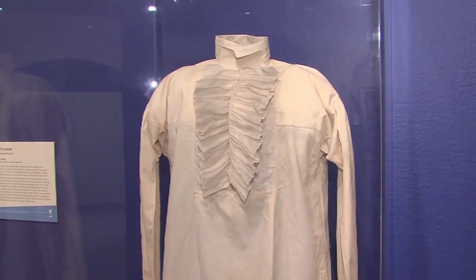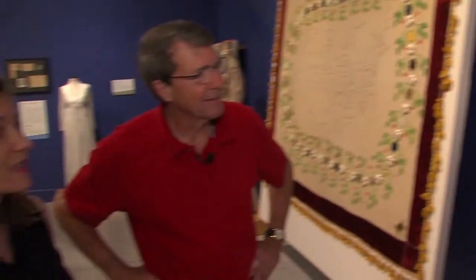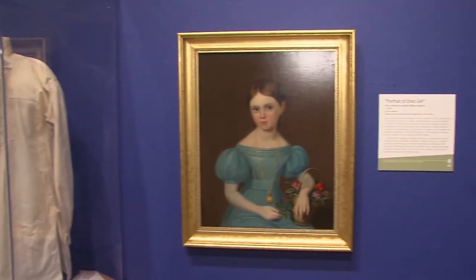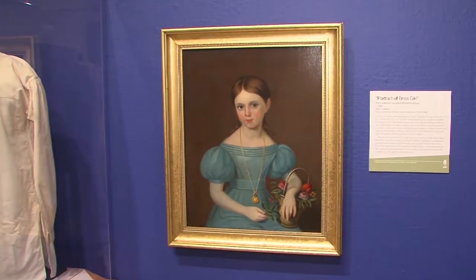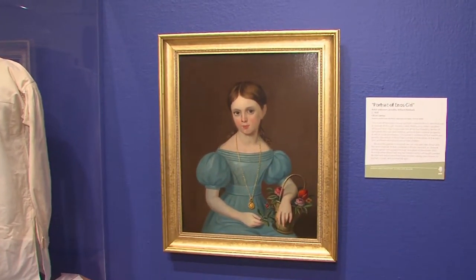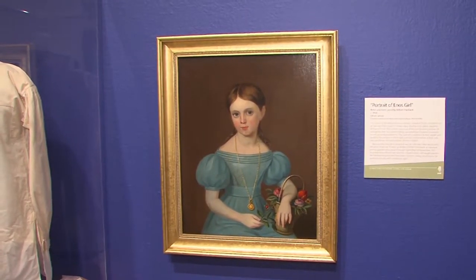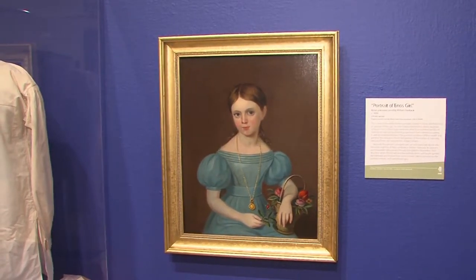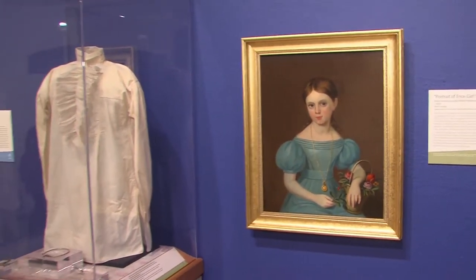To top it all off, the Illinois State Museum already had in its collections a portrait of Zimri's sister, called 'Portrait of an Enos Girl.' We've figured out that it's probably his sister Martha. We've had this portrait since the 1970s, and now her brother's shirt came to us — so we've got them together. You can actually document the date, the time, and everything.